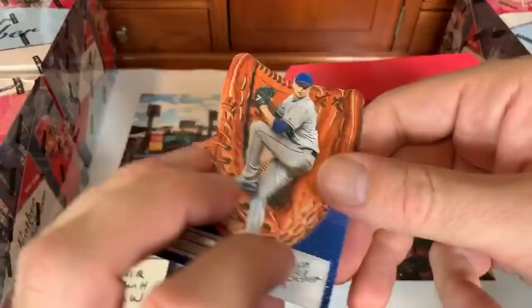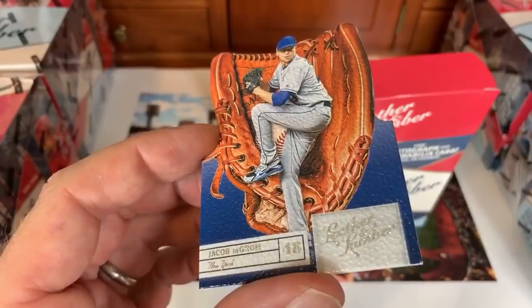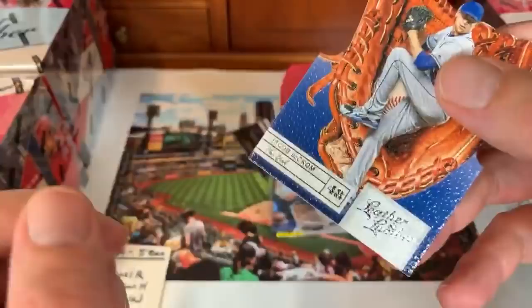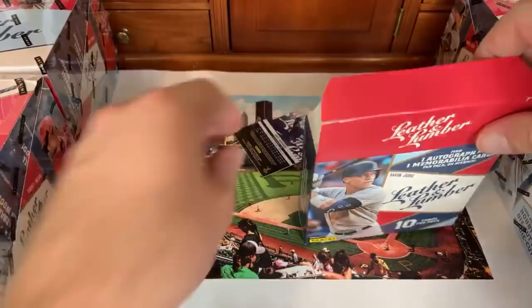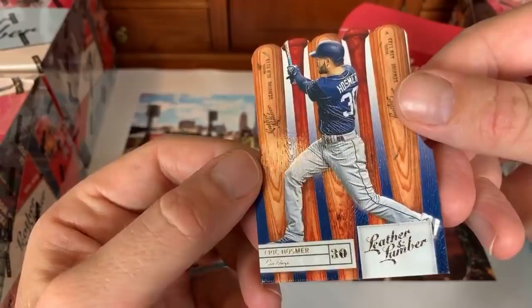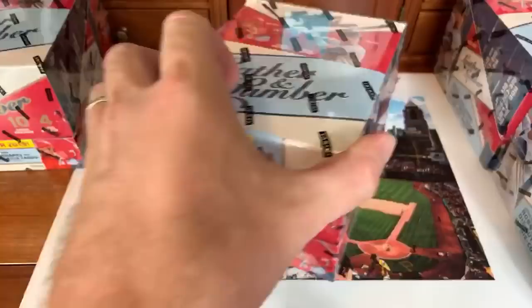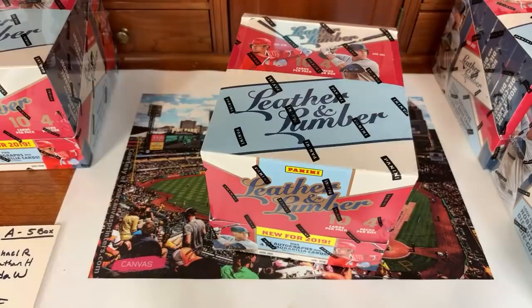Joey Wendell from the Tampa Bay Rays. I'm working on inventory for my 'Follow the Flip' resale channel — lots of flea market pickups. I'm also hoping to buy some Mickey Mantle cards from a dealer this summer. Then Eric Hosmer Leather and Lumber going to the NL West. The Adam Jones card is numbered 64 of 99. That wraps up the first box — half from the preview video, half just now.